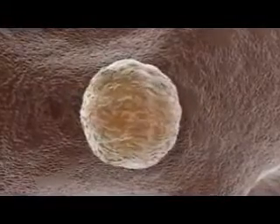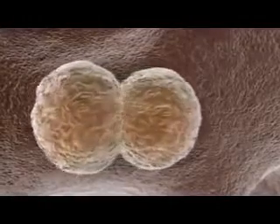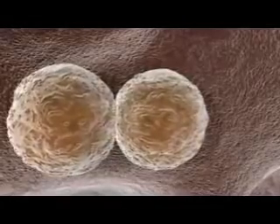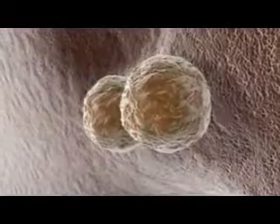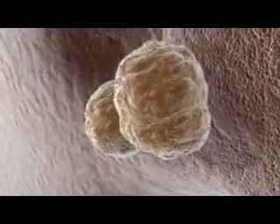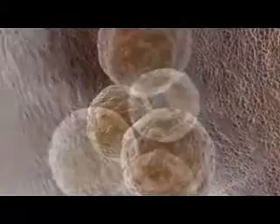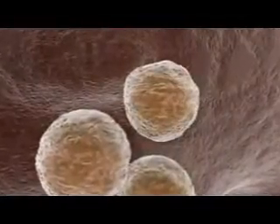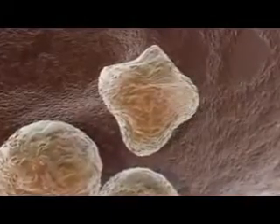Stem cells exhibit two characteristics not found in more differentiated cells. By definition, stem cells are able to divide and make copies of themselves indefinitely, a capacity known as self-renewal. This endless power of division is not limited to creating more stem cells, however. They can also give rise to a wide range of mature cell types. These unique characteristics make stem cells indispensable, both for replenishing the body's cells as they age and are lost, and for constructing the body itself from a tiny number of cells during development.